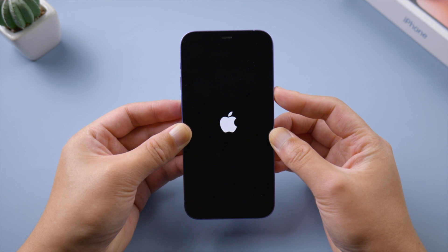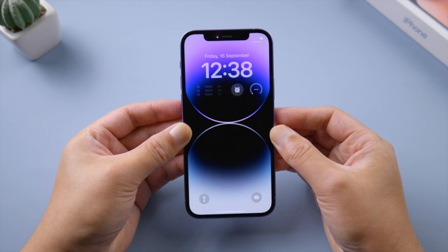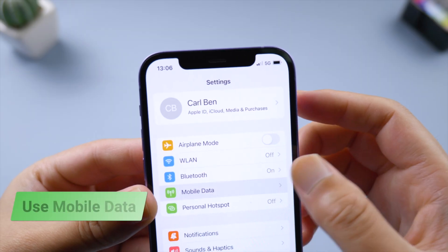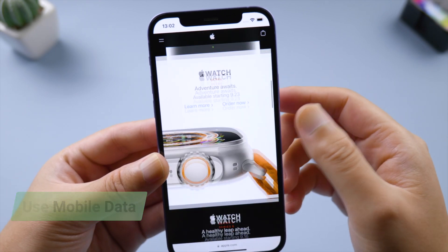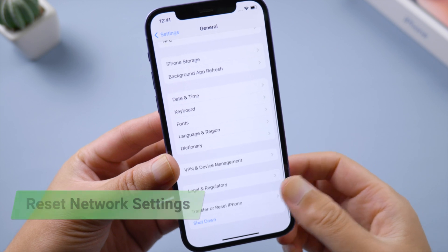This simple trick could fix most stuck issues. If Siri is taking forever to find an answer, check your network status — connect to a stable Wi-Fi or use cellular data until you can load a website smoothly. If not, try to reset your network settings in General > Transfer or Reset iPhone.